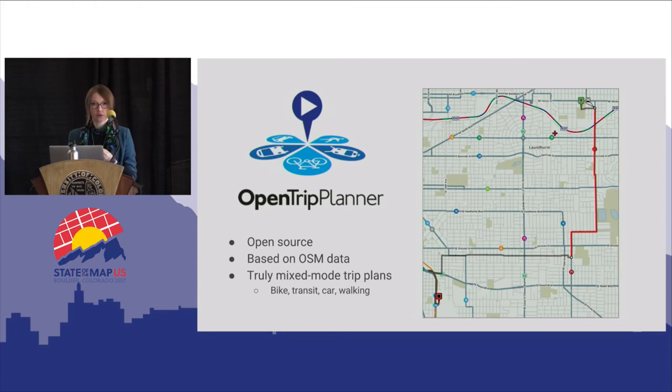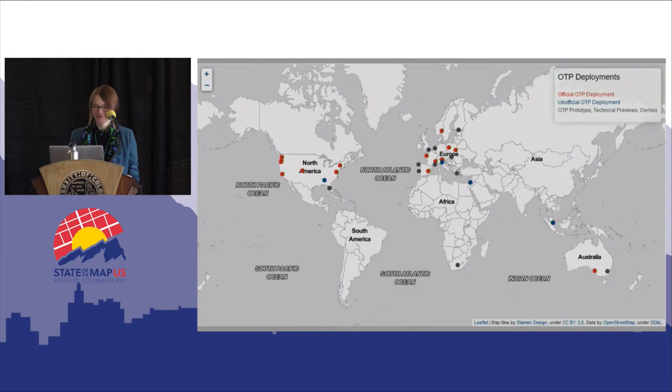A lot of trip planners will do bike or transit or car, but our trip planner actually optimizes for combinations of those things. This map shown here is basically my commute to work — I take the 71 bus for the first three miles and then have an easy cruise downhill on my bike so I don't get too disheveled on my way to the office. OpenTrip Planner has seen a lot of adoption worldwide, especially in Europe, and it's much bigger than just TriMet at this point.